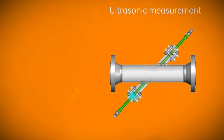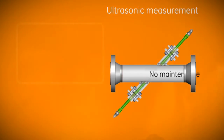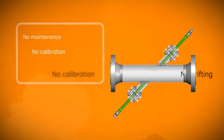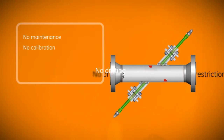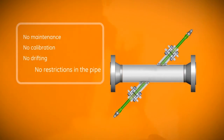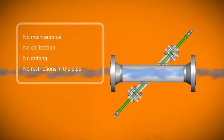There are no moving parts requiring maintenance, no periodic calibration, no drifting readings. With no restrictions in the pipe, you avoid the risk of solid particulates damaging the flow meter or clogging the line.